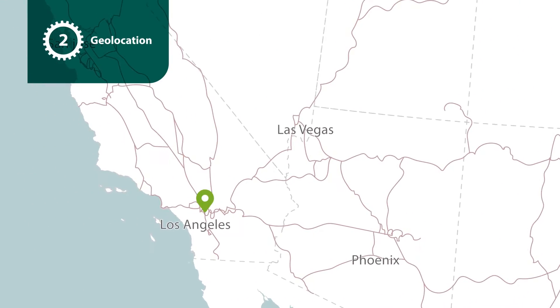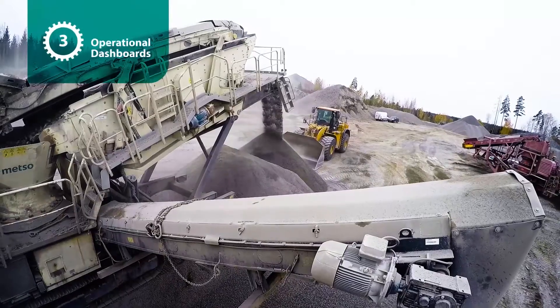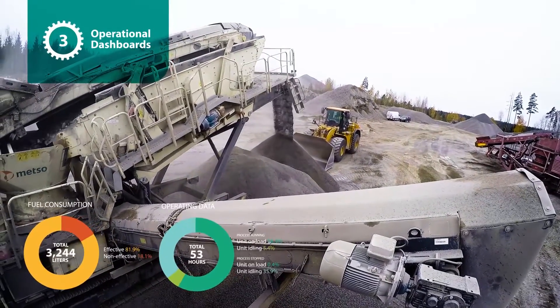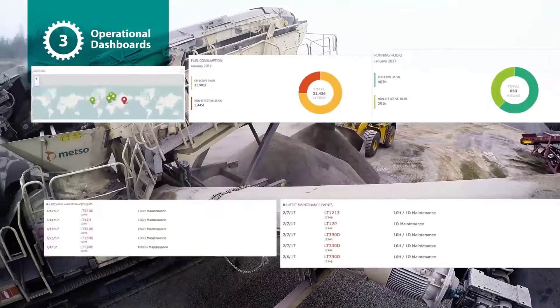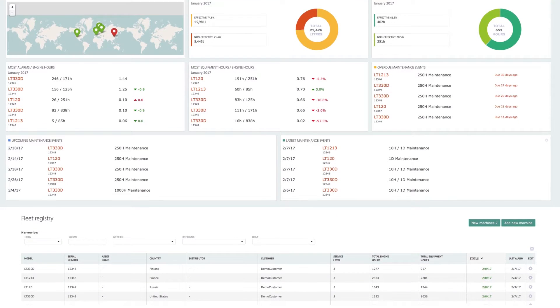They can see their whole fleet and see geographically where the fleet is located. They can go into any individual piece of equipment and see dashboards — an overall general view of the equipment, how many hours it's been operating, what utilization. If the equipment is running with the proper automation such as belt scales, they can see how much throughput they've had and how much fuel consumption. That's the general dashboard.